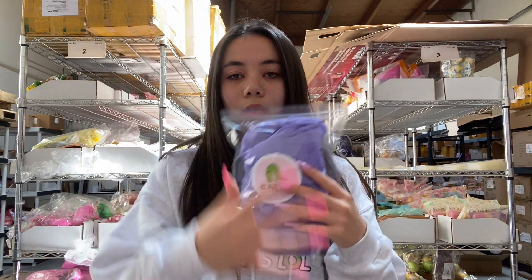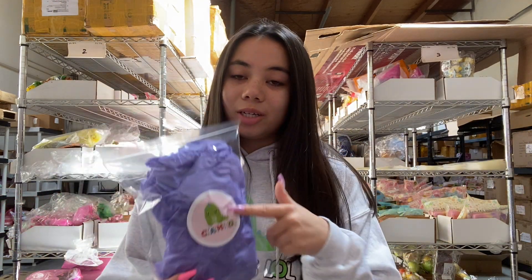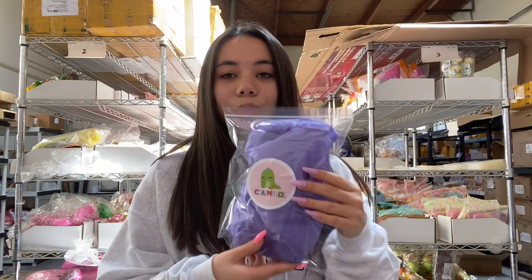First is the $10 grab bag. This is what comes in the little baggie — the items are wrapped in tissue paper. I have a bunch of different colors, and then you have my sticker on there. I just created the stickers as well — you guys can get these for only 50 cents each. I'm going to show you what's in this one; this is just an example.